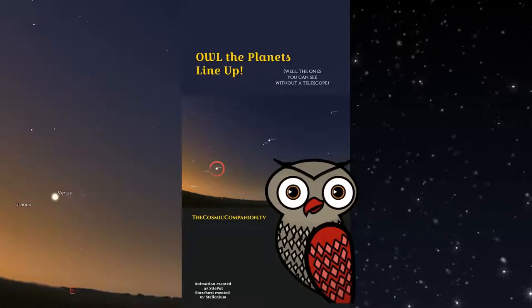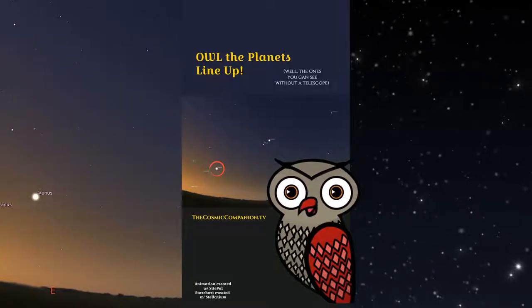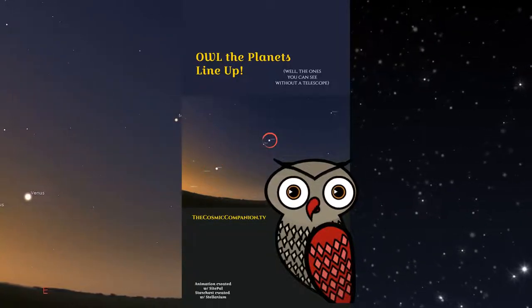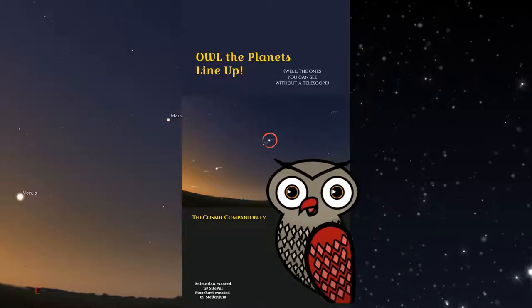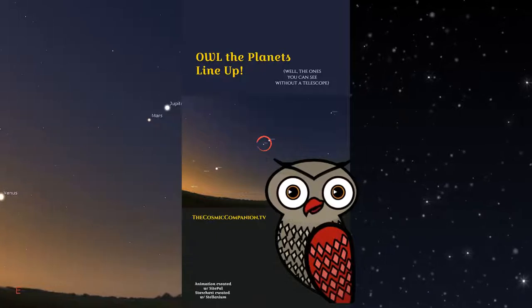Venus will be the easiest of our birds of a feather to find. It will shine brightly, well above the eastern horizon. Head up and to the right — above the east-southeast sky, Jupiter will shine with a glowing white light. That reddish dot just below and left of Jupiter is Mars.